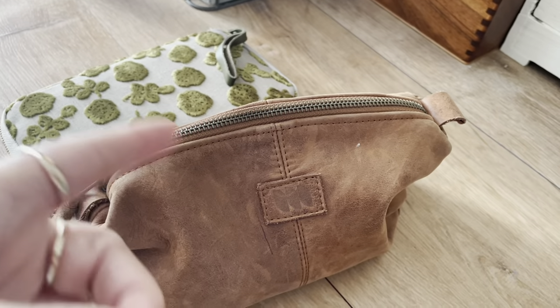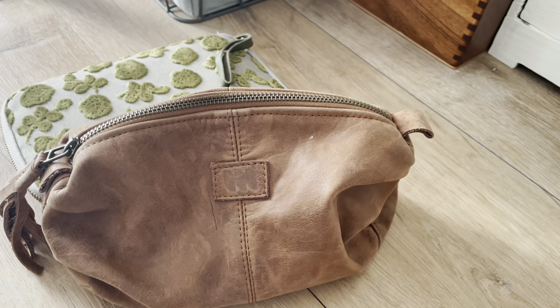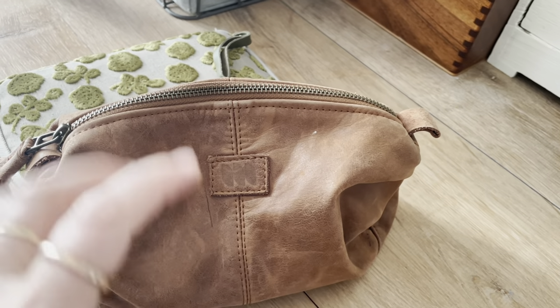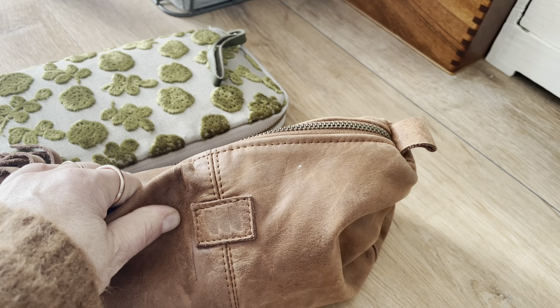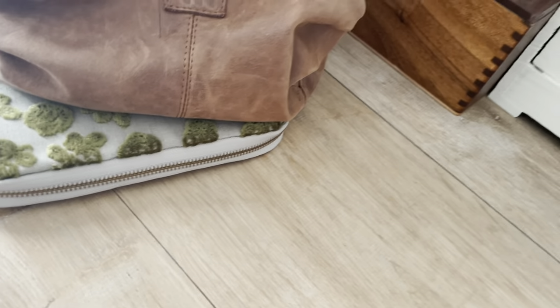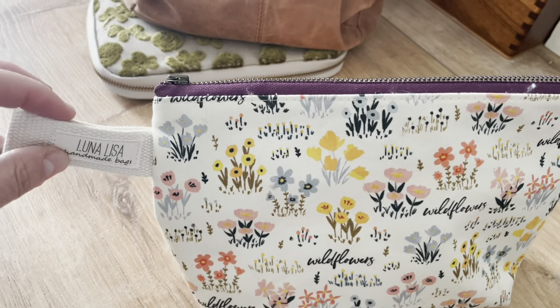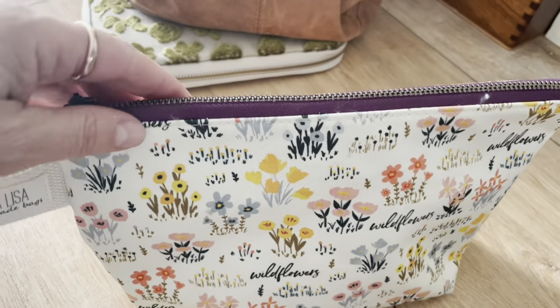This is my Milo pouch — I've shown it in another video. It basically just has highlighters, glue sticks, a tape runner, and a few basic journaling supplies like mini scissors. I also brought this pen pouch which I got from Luna Lisa, an Etsy seller based in Arizona.